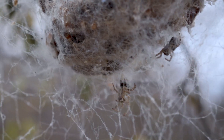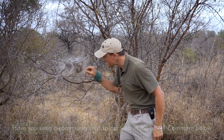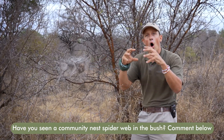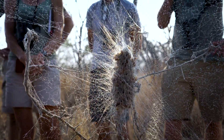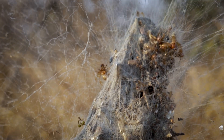All these little spiders crawl out at the same time when a little grasshopper lands inside this very sticky web. They overpower the grasshopper as a community and they suck out the entrails using their very unique venom that dissolves the inside of the insect's body.